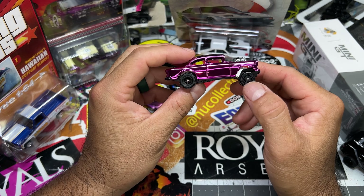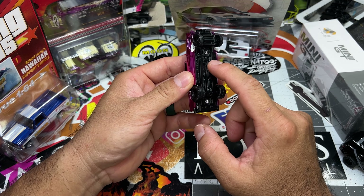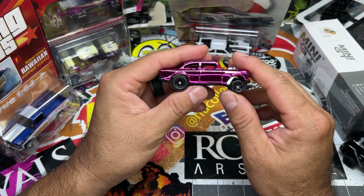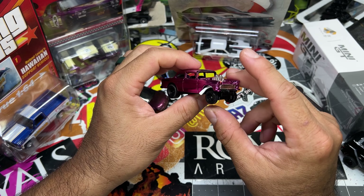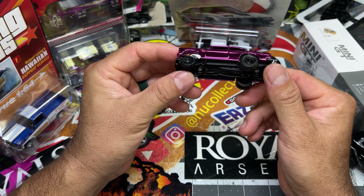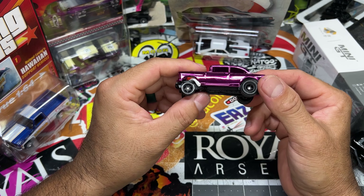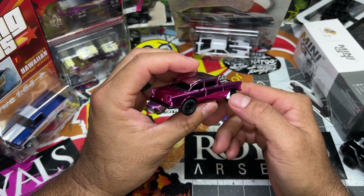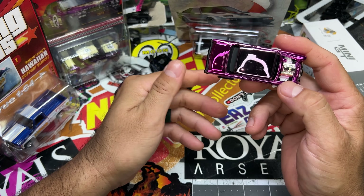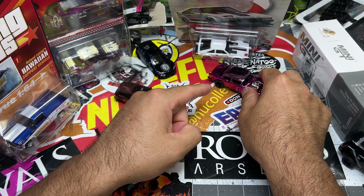Got a couple customs still in the works, some that I kind of messed up. It is a 4Runner bulging out a little bit — I gotta redo the paint or something. I'm not sure if I'm gonna throw it back in the stripper, but just want to show you guys. Look at that — I put the eyes on and everything already, pretty sick but mad. If you follow my Instagram...